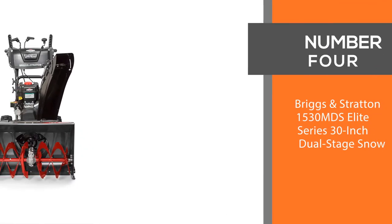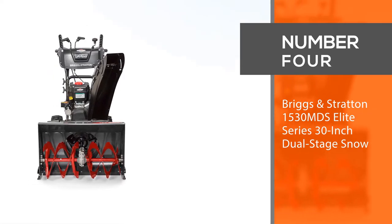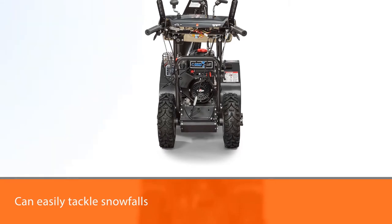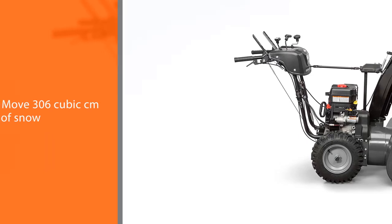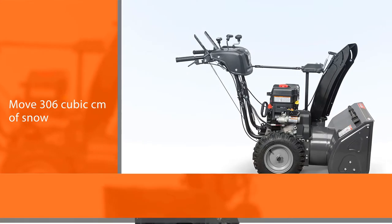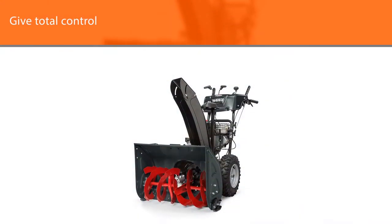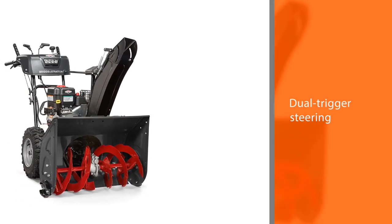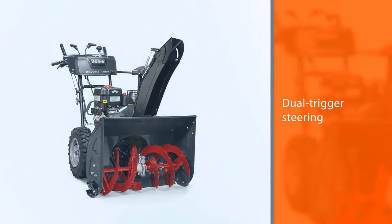Number four: Briggs & Stratton 1530MDS Elite Series 30-inch dual stage snowblower. This powerful gas two-stage snowblower can easily tackle snowfalls up to 20 inches and move 306 cubic centimeters of snow, making it one of the best machines to clear areas hit with serious snowfall. While considerably more expensive than the other options, this gas snowblower will cut through just about anything in its way and gives total control over where the snow ends up. The dual-trigger steering also allows you to cut tight turns.